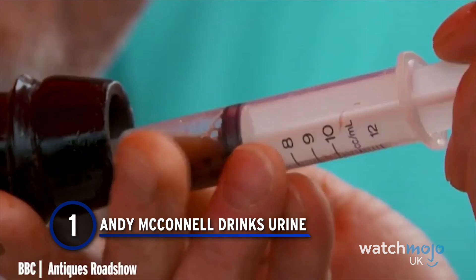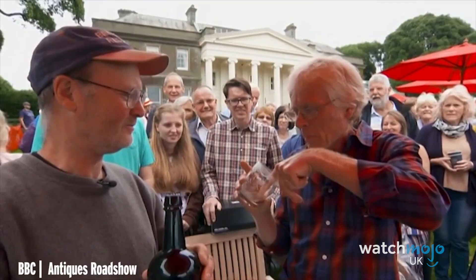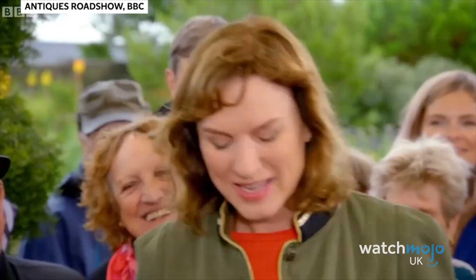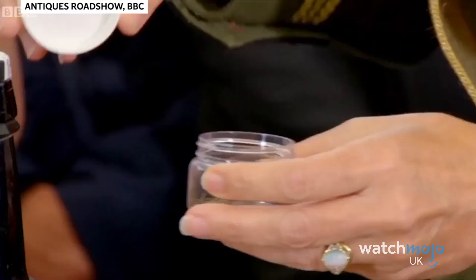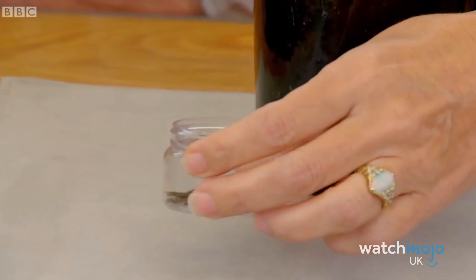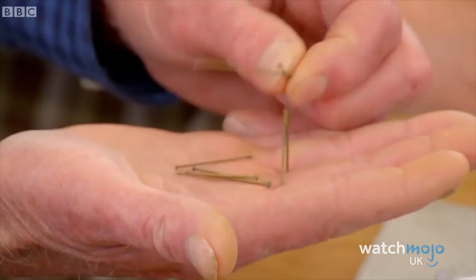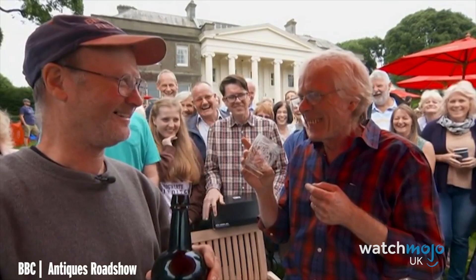Even the experts don't get it right all the time. Glass specialist Andy takes a swig from a bottle he dates to the 1840s, reckoning that the very brown liquid inside is either port or red wine. In fact, it's neither – it's 150-year-old pea mixed with human hairs and a very small percentage of alcohol. Yummy, in his own words. For such a comfy, gentle show largely free of scandal, the sight of the usually so well-put-together expert swigging on ancient pea is just incredible. You never question the authority of the expert, so when they get something as monumentally wrong as this, it makes you question everything.